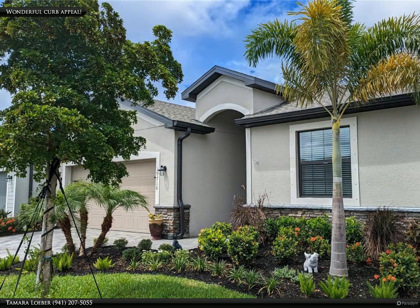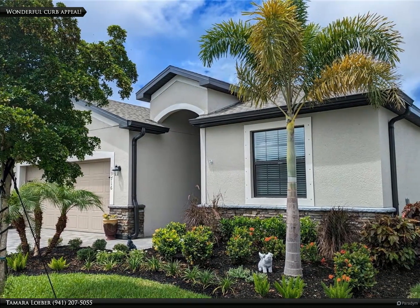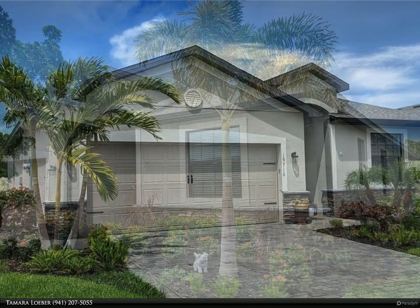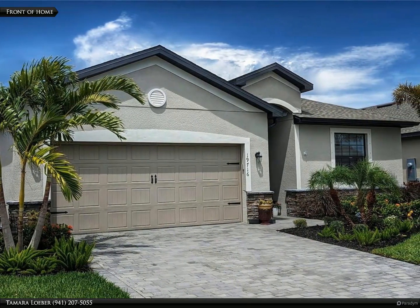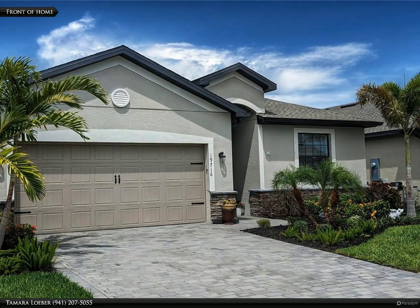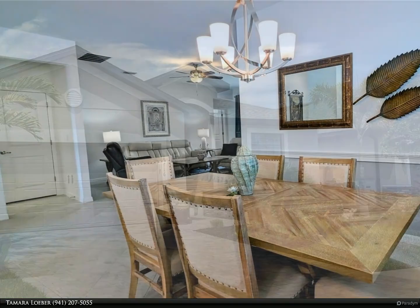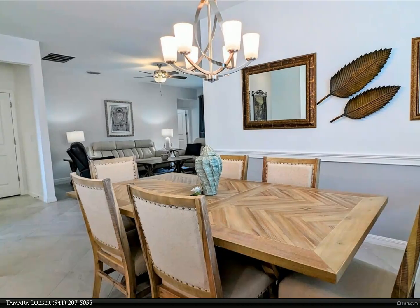This Berkshire Hathaway HomeServices Florida Realty property video is presented by Tamara Loeber. Maintenance-free living in the heart of Wellen Park — newly completed in 2023, this sparkling home is located in the exclusive gated community of Tortuga.